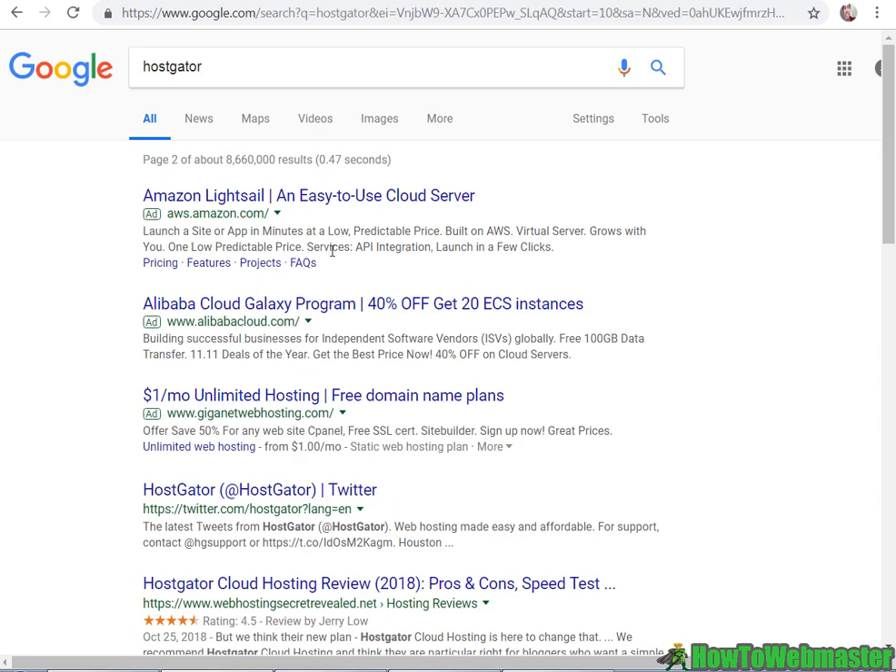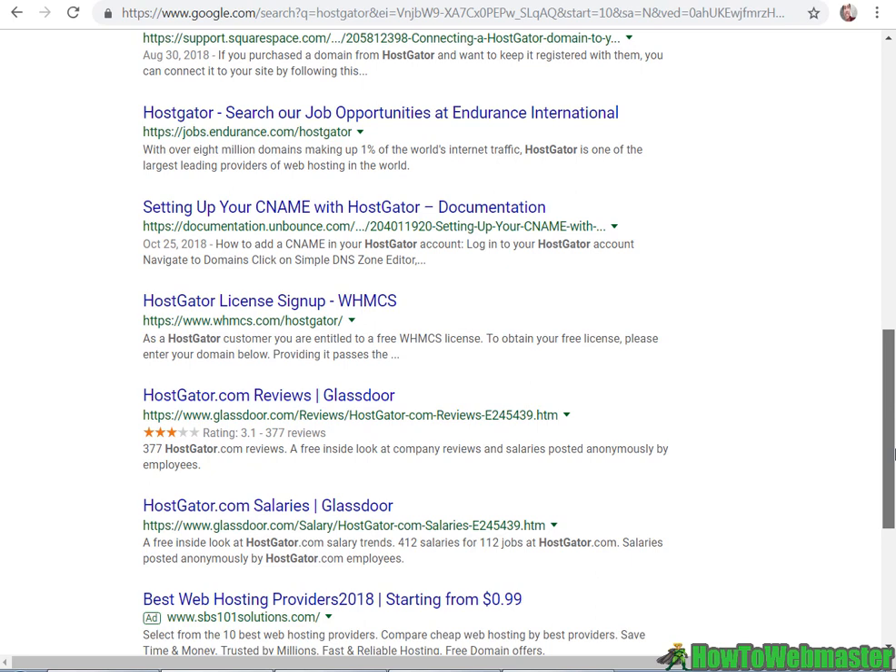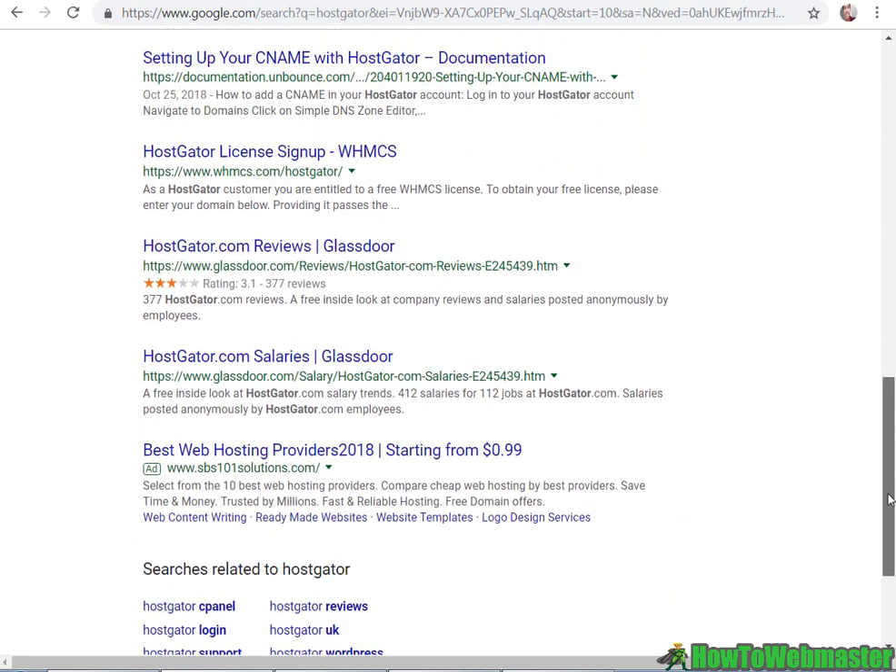For example, if you were an affiliate promoting HostGator, you cannot bid on HostGator yourself as an affiliate and direct link it, or have HostGator on your page, review page, or your site. You can't use 'HostGator' when you're bidding for HostGator keywords.